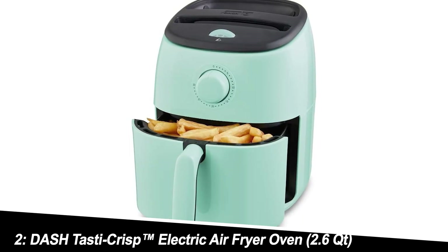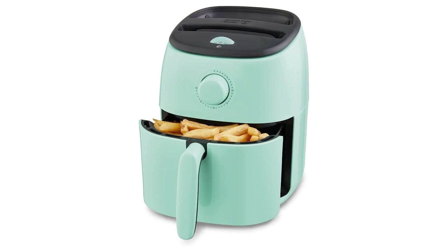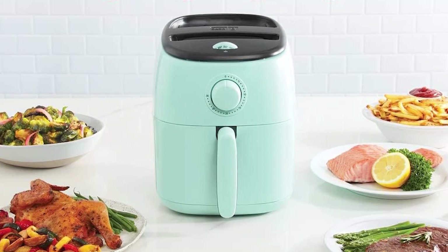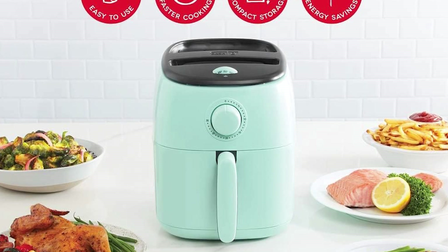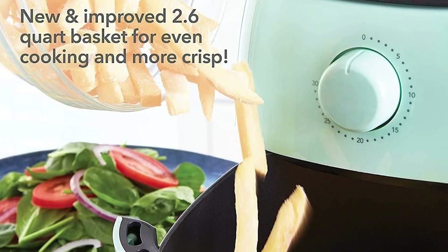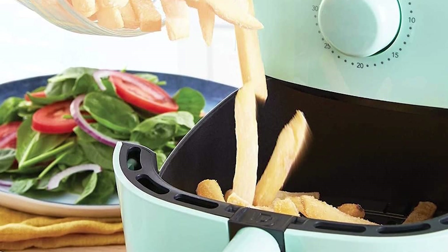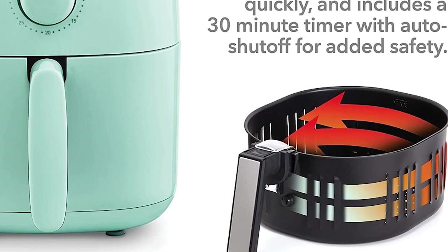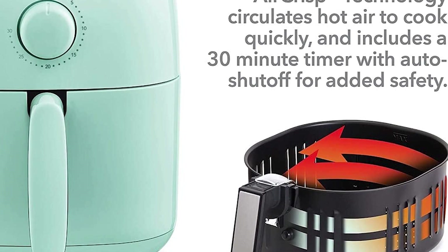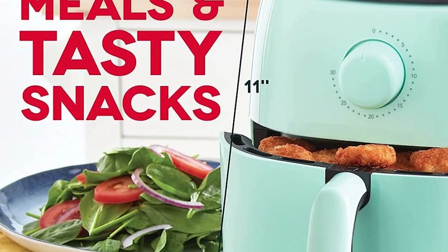Number 2: Dash Tasta Crisp Electric Air Fryer Oven 2.6 QT. The Dash Tasta Crisp is all about compact convenience. This aqua-colored beauty won't take up much counter space, making it ideal for tiny kitchens or dorm rooms. With its simple analog controls, it's incredibly user-friendly and perfect for air fryer beginners. While the smaller size limits batch cooking, it excels at single-serving portions of fries, veggies, or reheating leftovers.